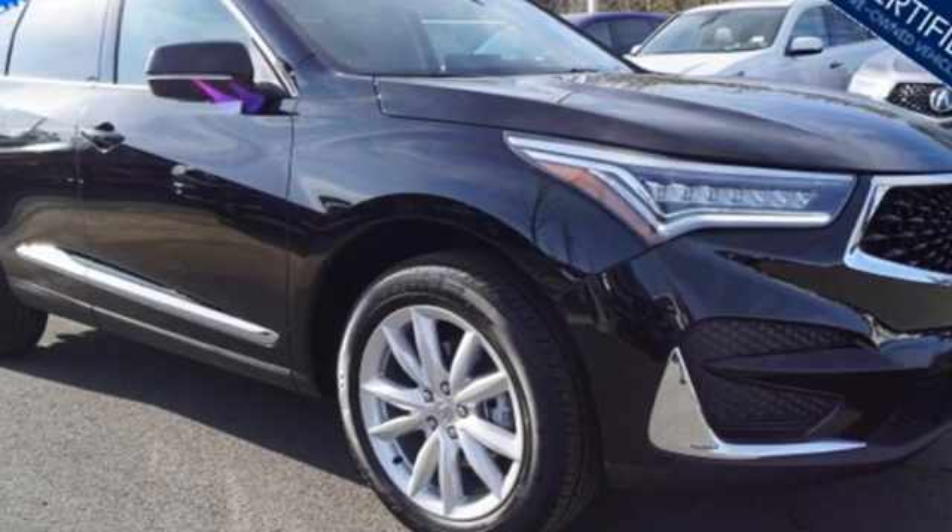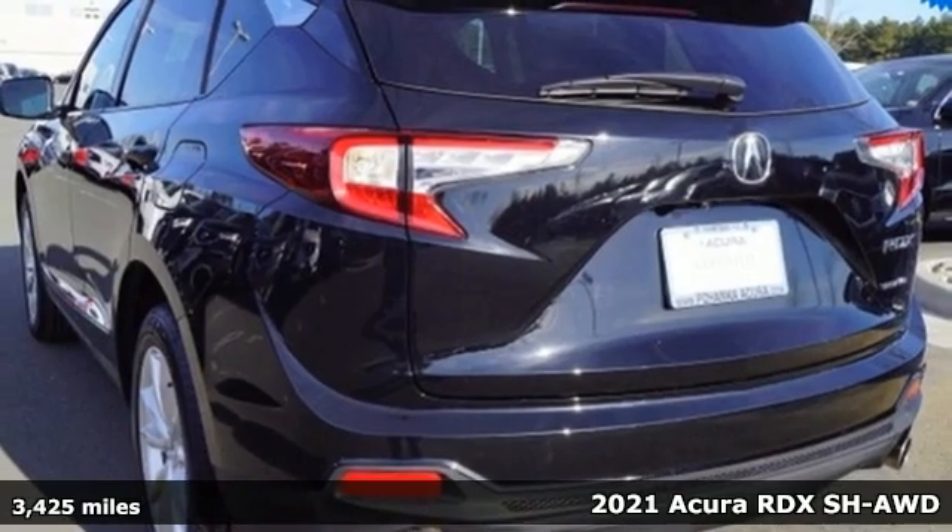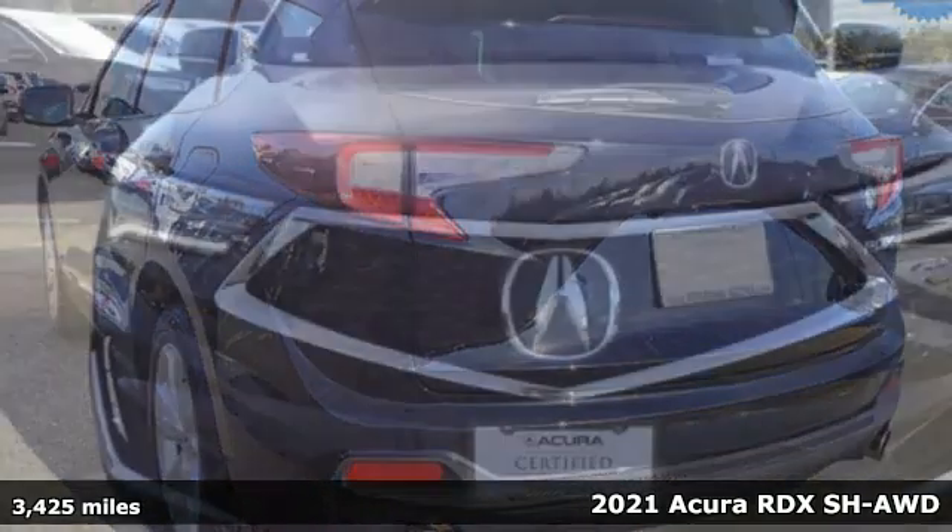Here's a 2021 Acura RDX. It's ready to shoulder your everyday burdens with sophistication and class.